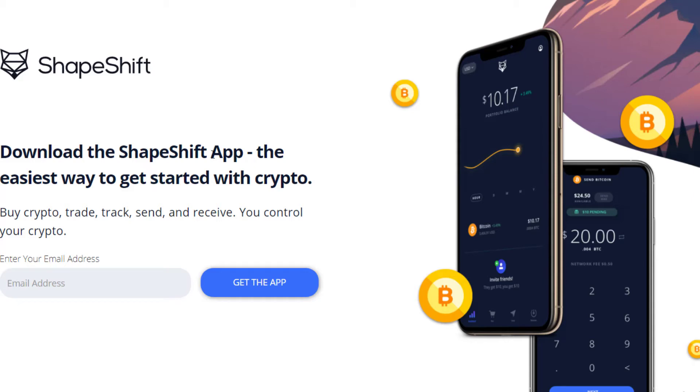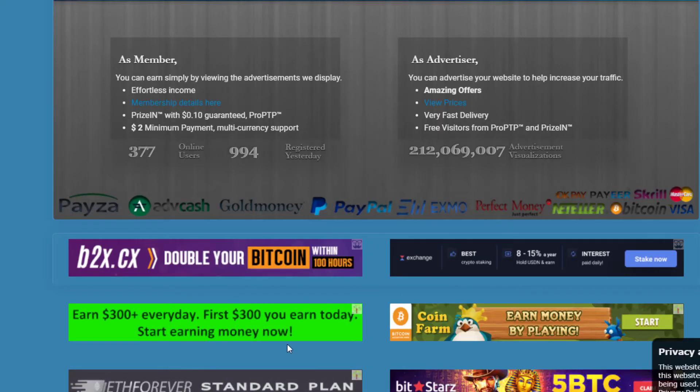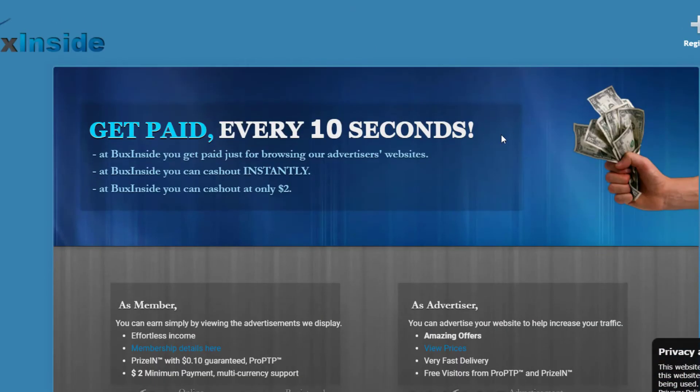For example, a website called ShapeShift may load — you don't have to sign up or download anything, just stay on the page for 10 seconds and you earn that money. The advertiser sites keep changing. You can also click other links on the page to confirm your presence while you wait.